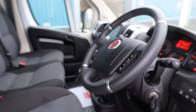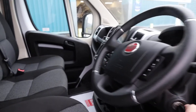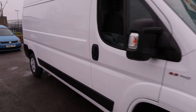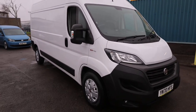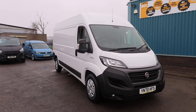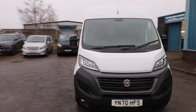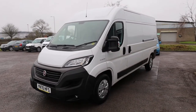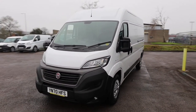What really sets this van apart is that 9-speed automatic gearbox. One thing to note: there is also no VAT to pay on this particular example. This van would have attracted VAT when new, but the previous owner was not VAT registered, so we can't charge VAT on something we haven't paid VAT on.